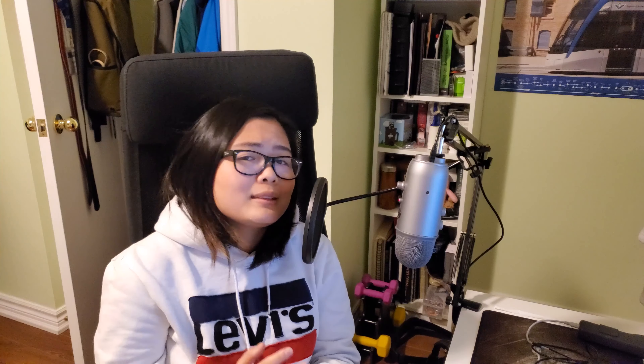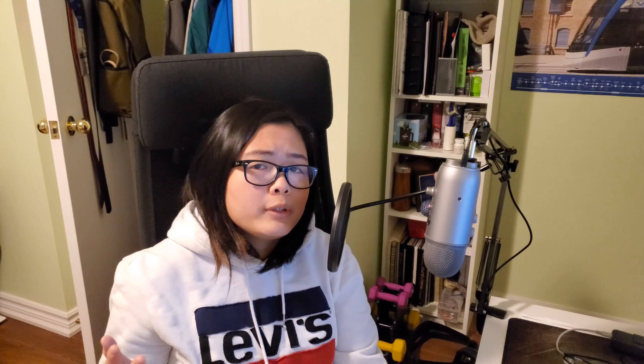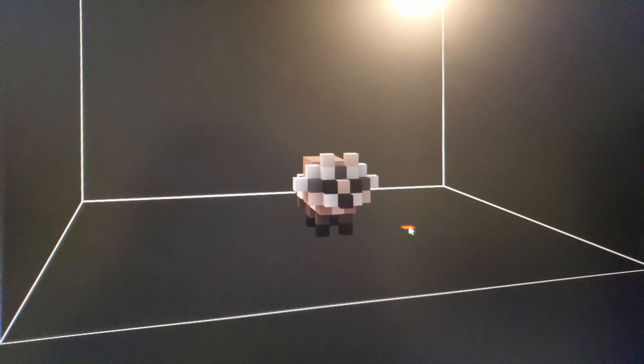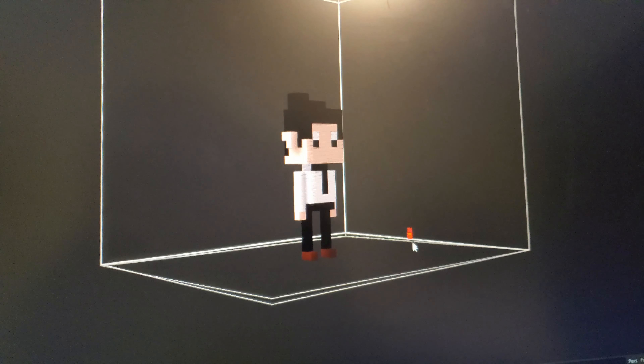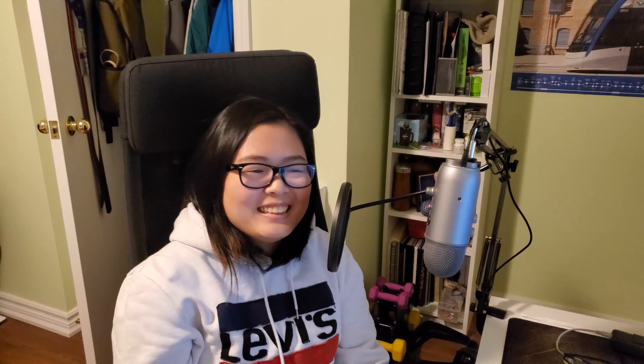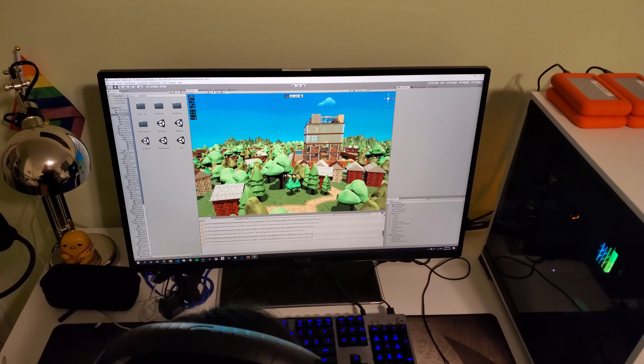Before we get into the video, I actually have a bit of a different announcement today. It turns out Ellen has actually made a YouTube channel and she has her first video being released right now. So if you've seen this video, the video is already up — if you would go take a look at her channel and consider subscribing and liking the video, I'd really appreciate it.